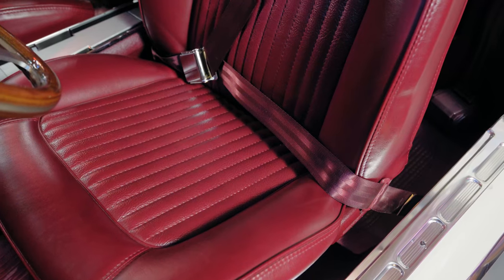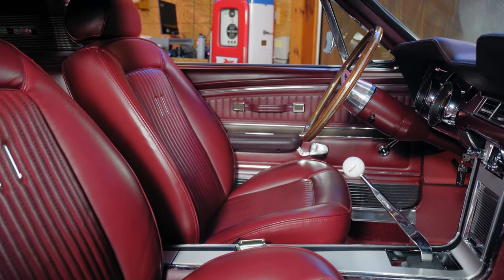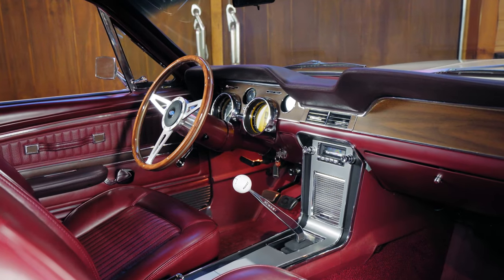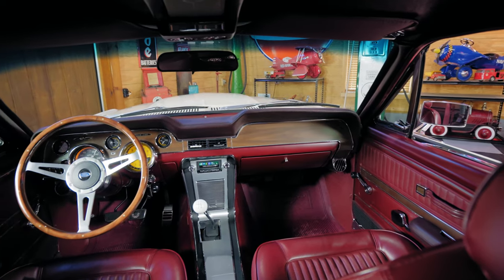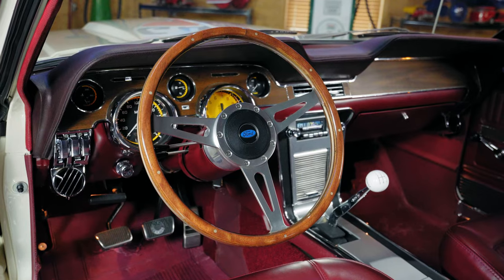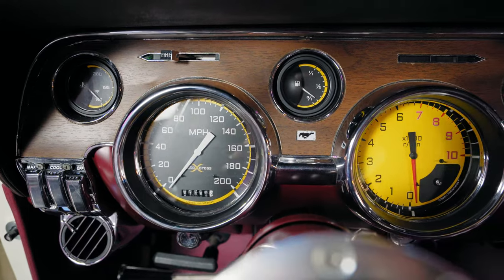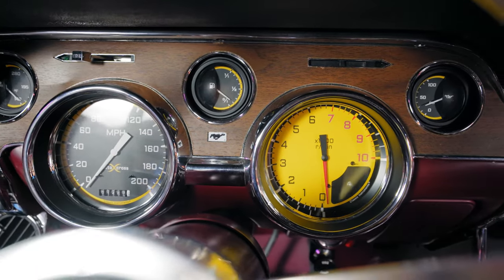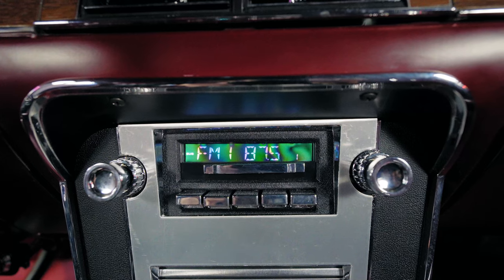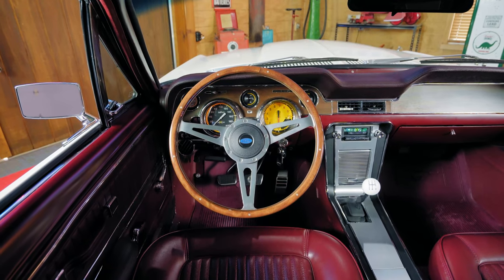The front seats have a new retro belt 3-point seatbelt harness and the rears also have new retro belt rear lap belts. This vehicle features new door panels, a Mustangs to Fear one-piece headliner with built-in map lights, a new ACP center console, a new Hurst shifter, and new carpet and floor mats. Adding another touch of adjustability is the tilt column with a beautiful 16-inch wood grain 3-spoke steering wheel. The dash has been replaced and the gauge cluster upgraded with yellow Classic Instruments autocross gauges. This Mustang also has a factory-styled custom Auto Sound radio with a hidden auxiliary jack and a hideaway AM-FM radio.